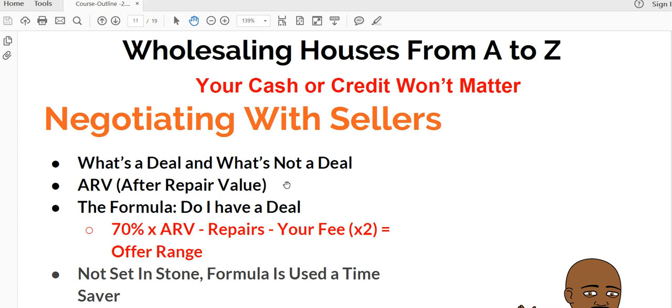Once you know this, and obviously the price that the seller is willing to sell it for — normally they want the best price — this lets you know, using this formula, whether you have a deal or not. This formula breaks down to: 70% times ARV, minus repairs, minus your fee, times two, equals offer range.